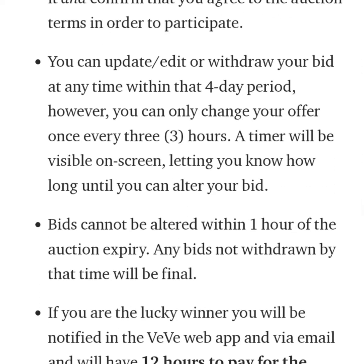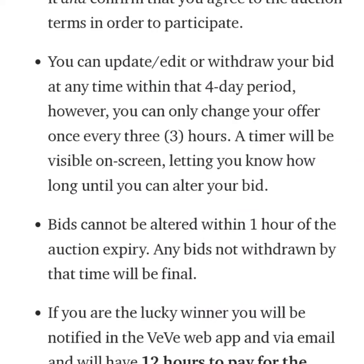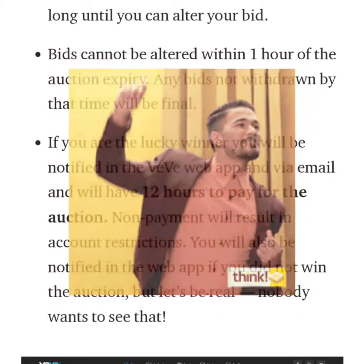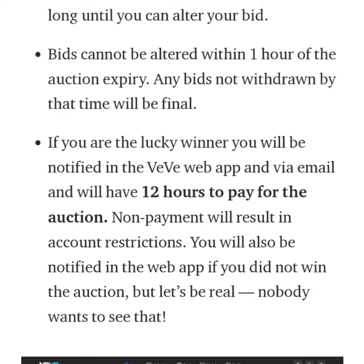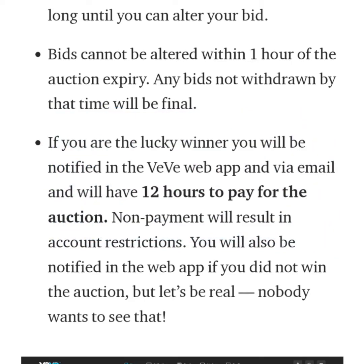You can update or withdraw your bid at any time within the 4-day period; however, you can only change your offer once every 3 hours. A timer will be visible on screen letting you know how long until you can alter your bid. Bids cannot be altered within 1 hour of the auction expiry and bids not withdrawn by that time will be final. If you are the lucky winner you will be notified in the VV web app and via email, and will have 12 hours to pay. Non-payment will result in account restrictions. You will also be notified if you did not win.